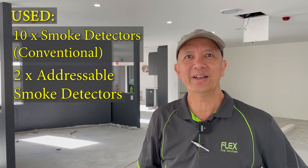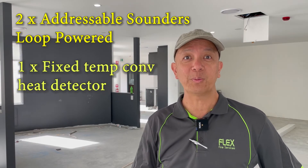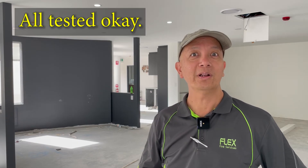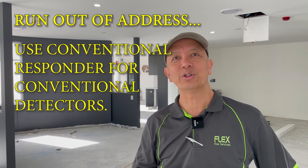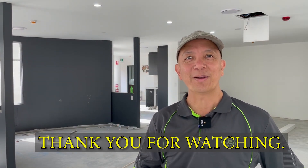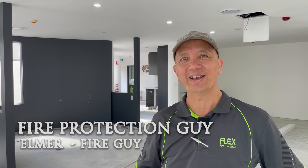I've completed the job today — everything looks good. I installed all the required detectors; yesterday I didn't have enough so I bought some today, along with the spare loop responder. I programmed, installed, and tested everything. All the detectors are blinking. I hope you learned something today about installing conventional detectors in an addressable system. This is Elmer, your fire protection guy — thank you for watching, don't forget to subscribe, and I'll see you in my next video.